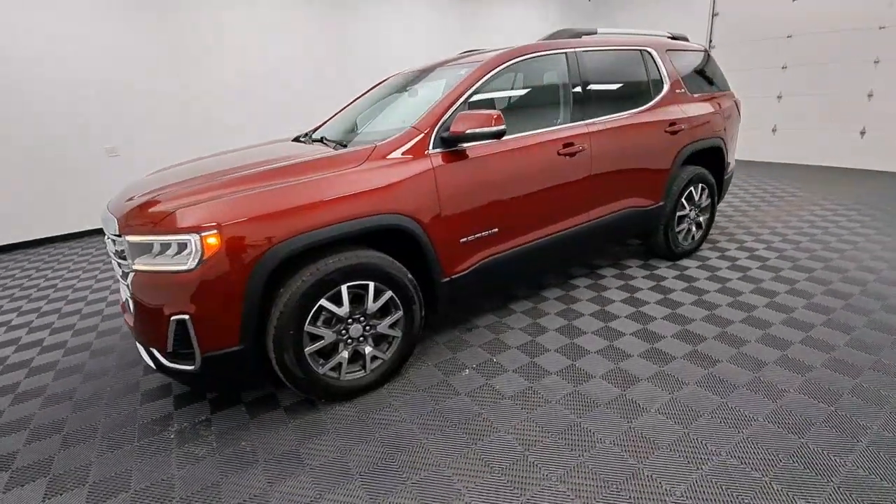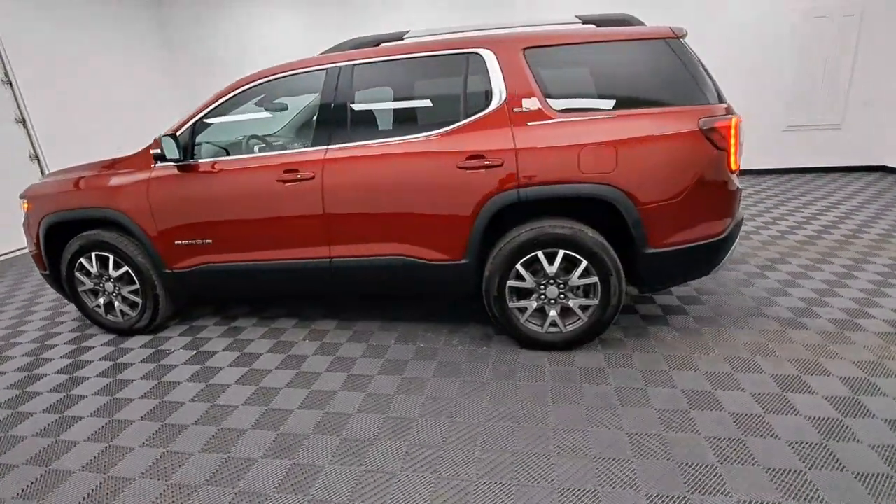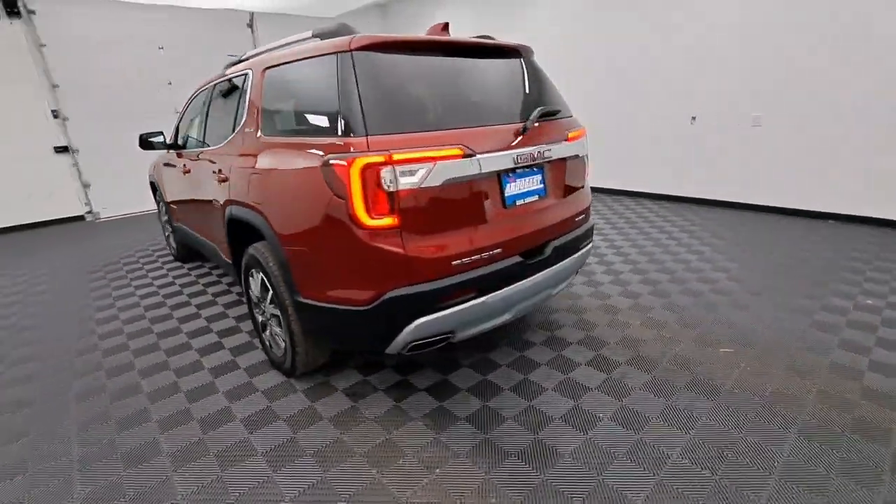You just found the 2021 GMC Acadia. With less than 40,000 miles on the odometer, this vehicle stands out from the rest.